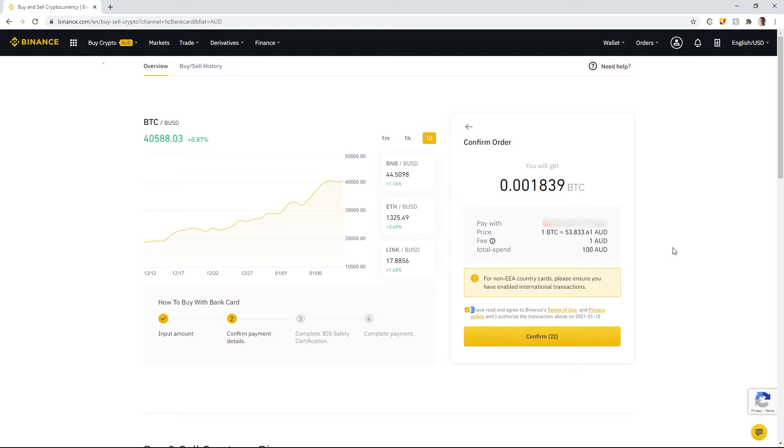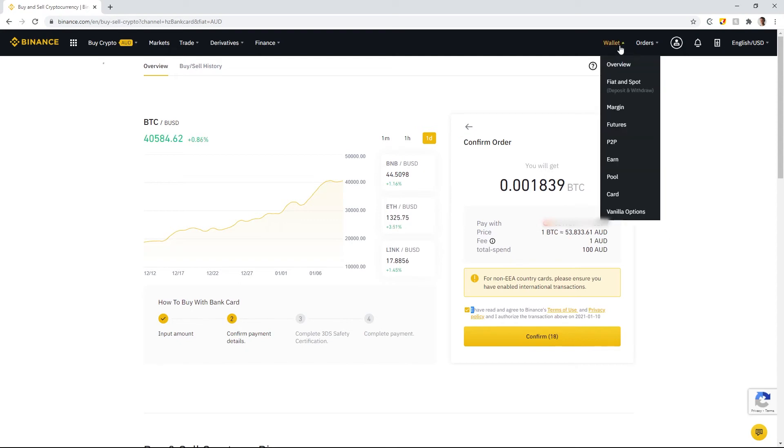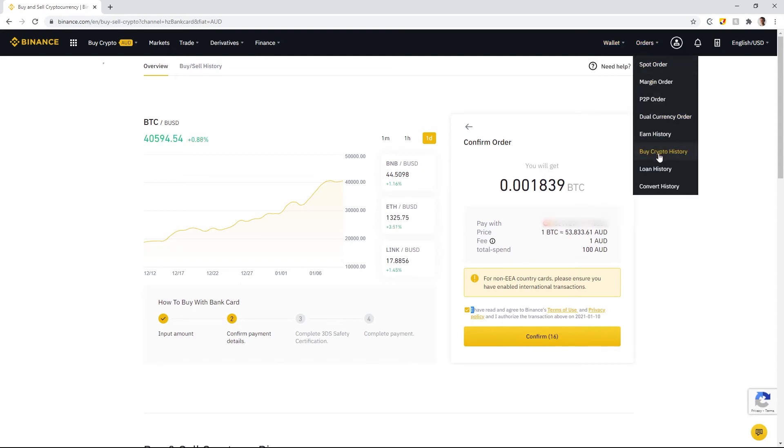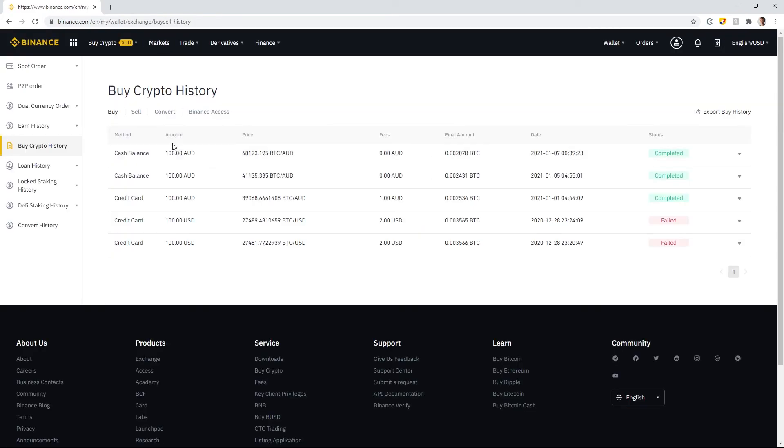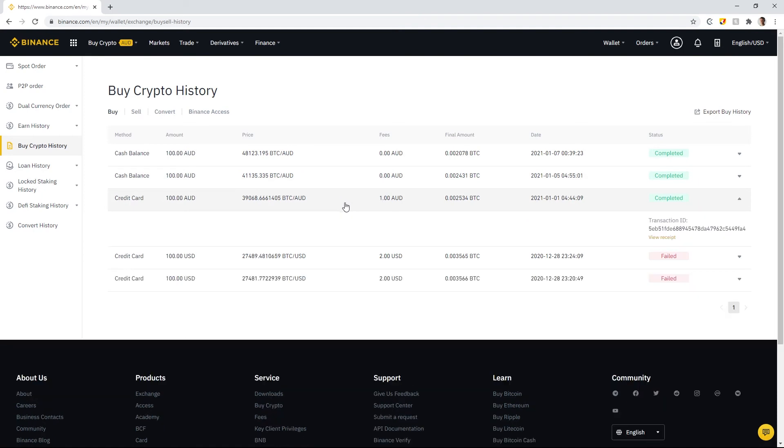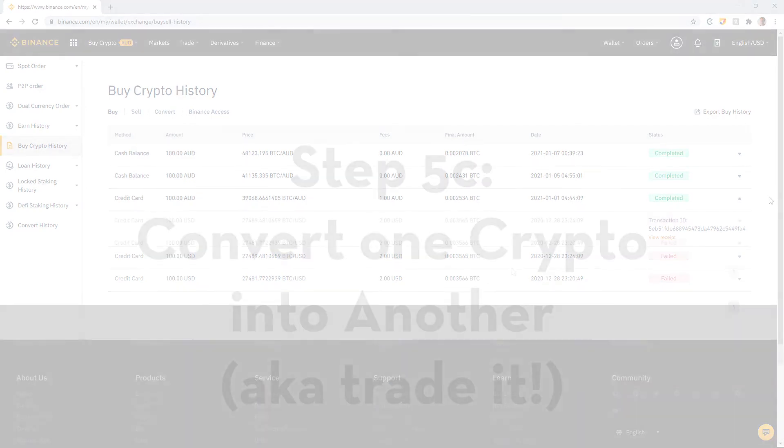To review this transaction, go to Orders and then Buy Crypto History. You'll see the one dollar fee from using the credit card, along with all the other transaction details you need to track the purchase.